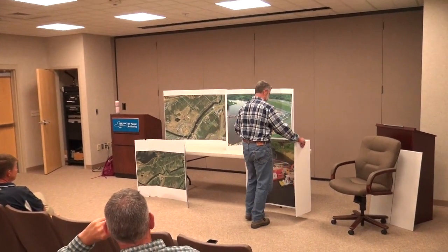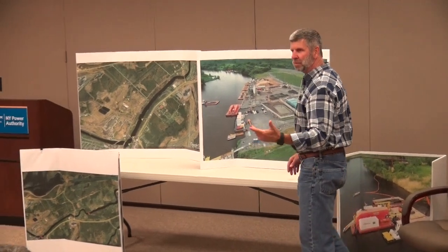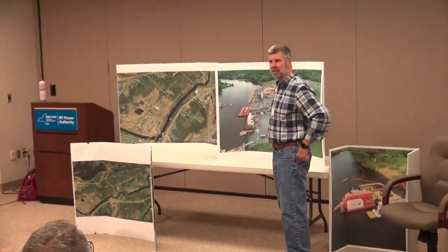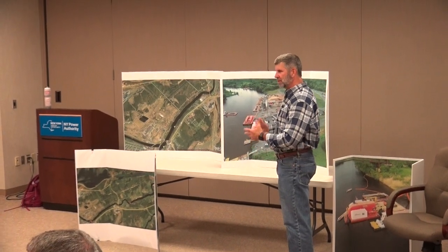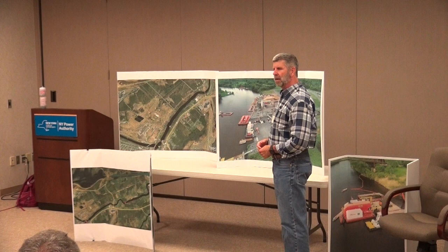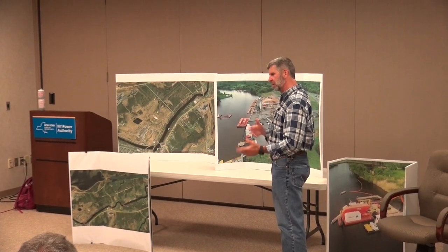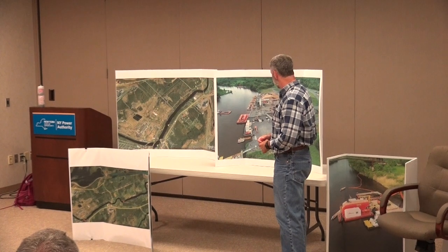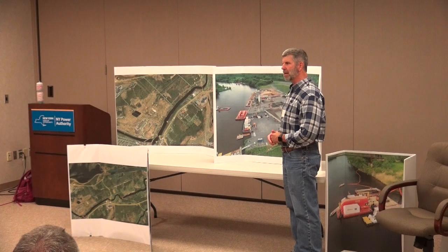My name is Dan Gacy. I'm the construction manager on the project. I think most people have been at least to the last meeting or the last couple, so I won't go into all the background and just give you an update on where things stand in the past month. At this point, the project has reached a pretty steady state.